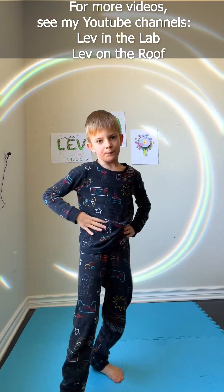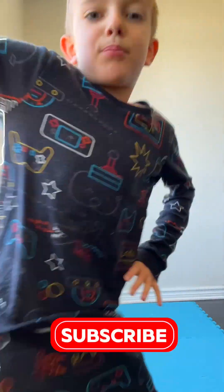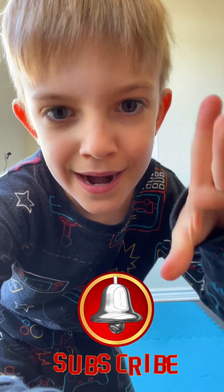Thanks for watching! Don't forget, if you liked this video, press the like button! If you want to see more, press the subscribe button! And don't forget to press the bell! Bye!